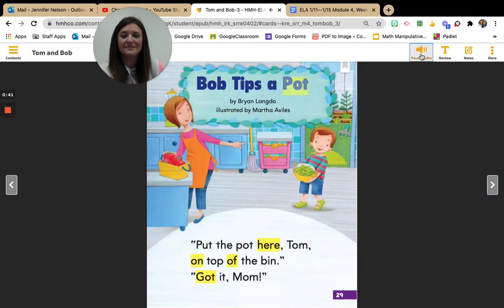Bob Tips a Pot, by Brian Langdo. Illustrated by Martha Aviles. Put the pot here, Tom, on top of the bin. Got it, Mom. All right, where is here? Here is on top of the bin.